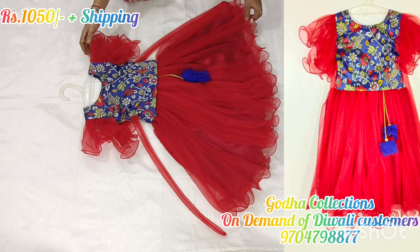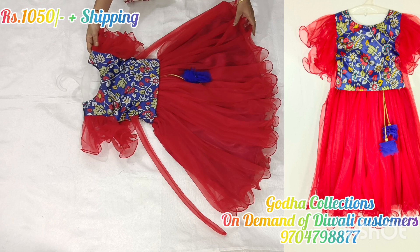Hello friends, welcome to Godha Collections. I'm Suvachla, and I'm going to show you the best price of single crop tops.